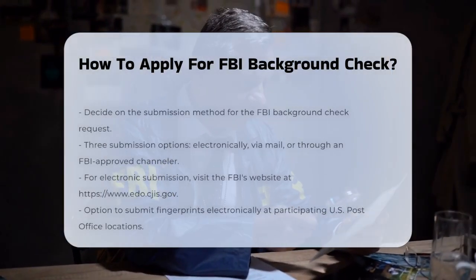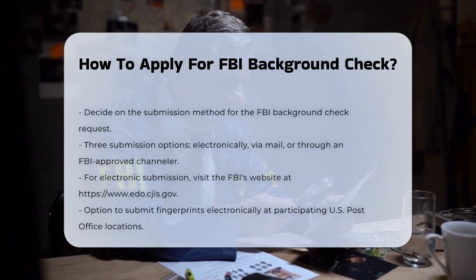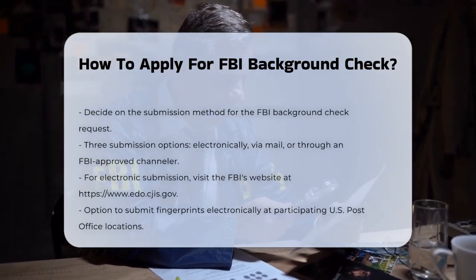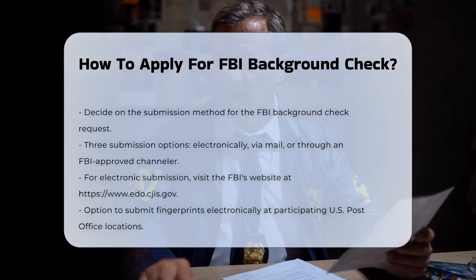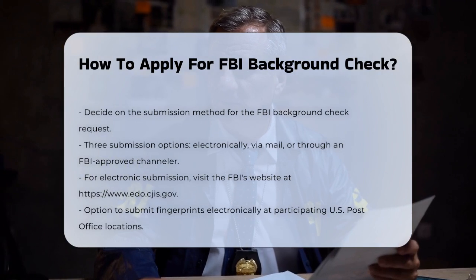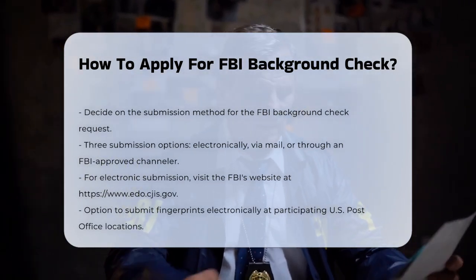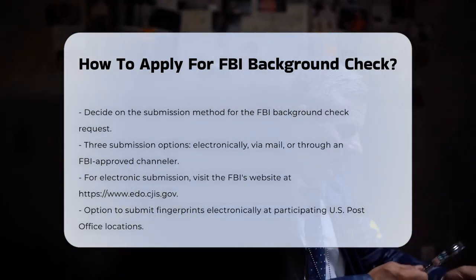So you're wondering how to apply for an FBI background check. This process is quite straightforward, but it does involve a few steps. First, you need to decide how you want to submit your request. The FBI offers three main options: you can submit your request electronically directly to the FBI, send it via mail, or use an FBI-approved channeler.